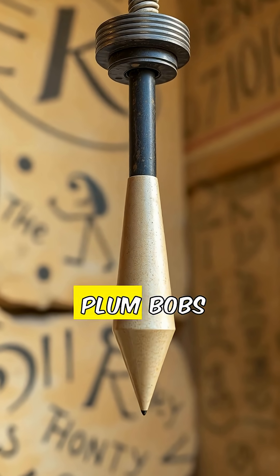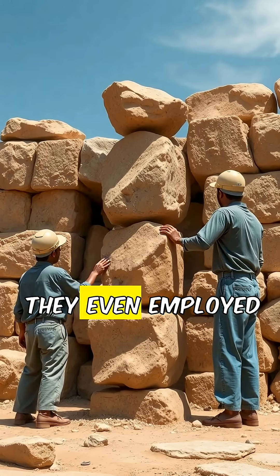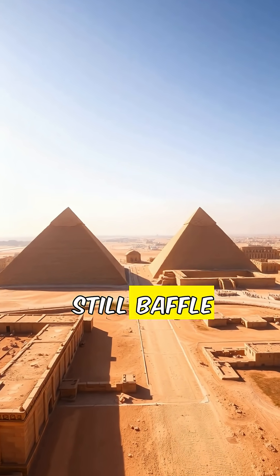The placement of the stones at the pyramid site required precision. Workers used tools like plumb bobs and leveling instruments to ensure the stones were placed with perfect alignment. They even employed simple physics principles to raise and lower the stones to the desired levels.